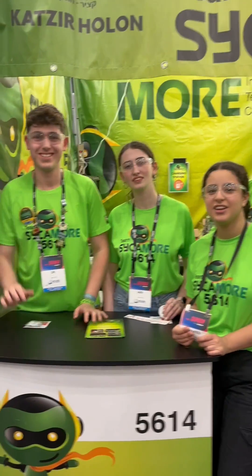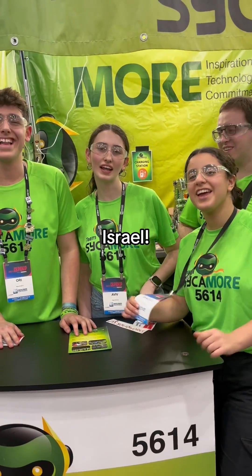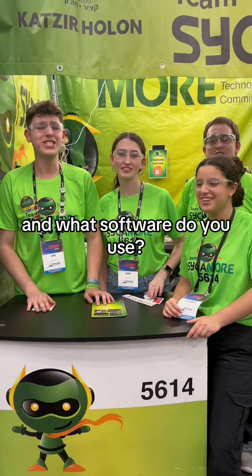Hi, we're at FRC and we're with team Seekamo! Where are you guys from? Israel! And what software do you use? SOLIDWORKS!